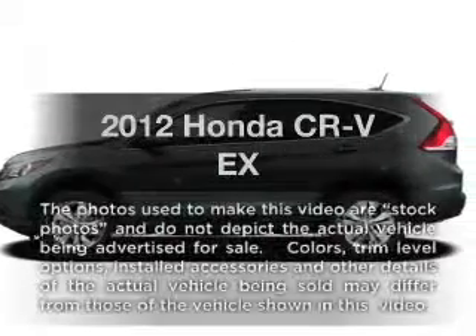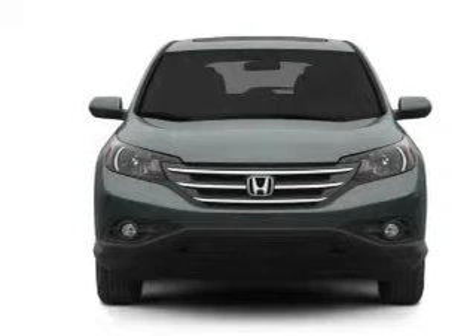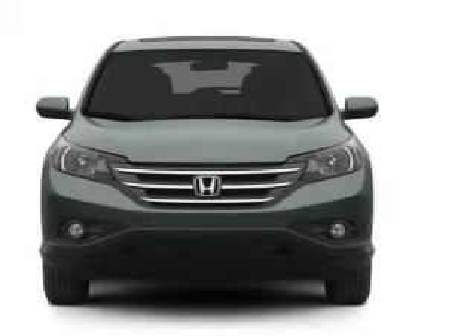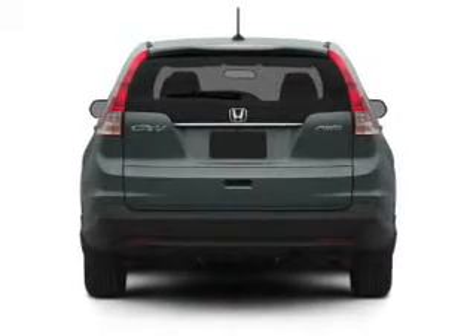Get noticed in this 2012 Honda CR-V. If you're looking for an automobile with great attributes, look no further. With an efficient four-cylinder engine, the powertrain includes all-wheel drive, driven by a five-speed automatic transmission.